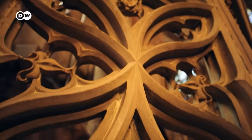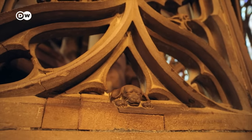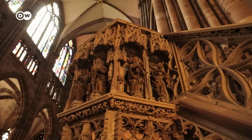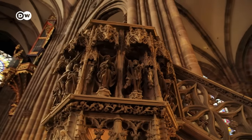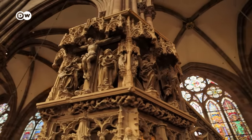When things are too perfect, people sometimes lose interest in them. By the end of the 15th century, the public had seen too much of the ever more finely carved stone. The pulpit in Strasbourg, made by master builder Hans Hammer, can perhaps be seen as both the high point of, and farewell to, 300 years of Gothic architecture.